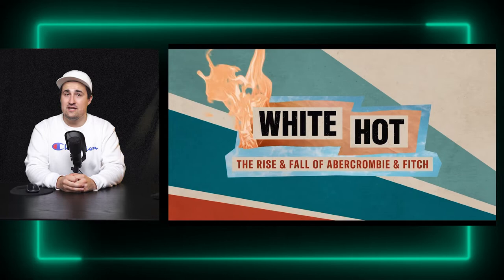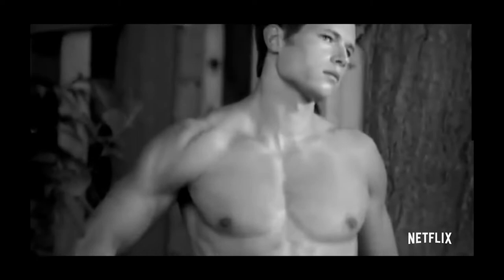Hello there, my name's Josh, I'm a Canadian video producer, and today we're going to be looking at all the elements from the Netflix exclusive documentary White Hot: The Rise of Abercrombie & Fitch.